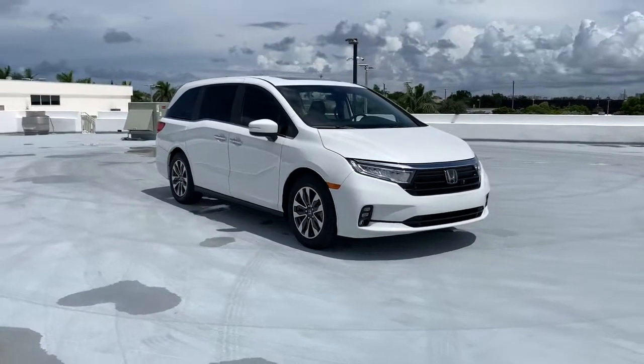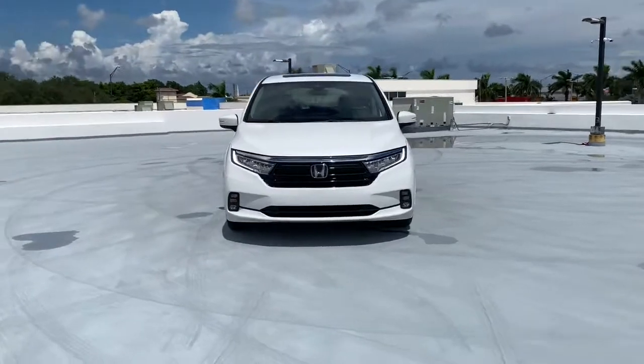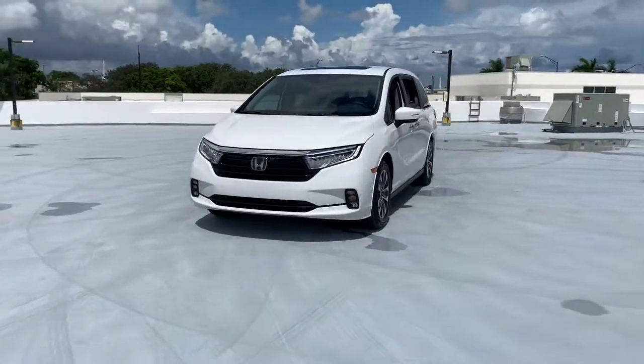Get into a car with value. 2022 Honda Odyssey. Prepare to fall in love with this sleek and powerful Odyssey.